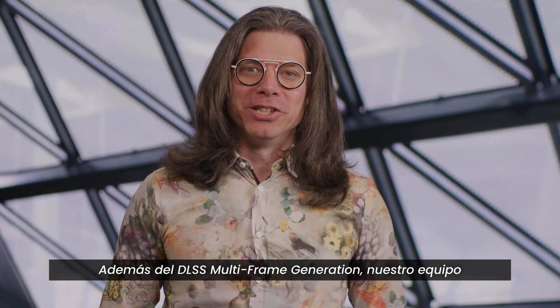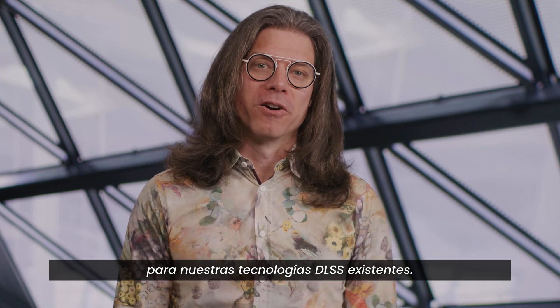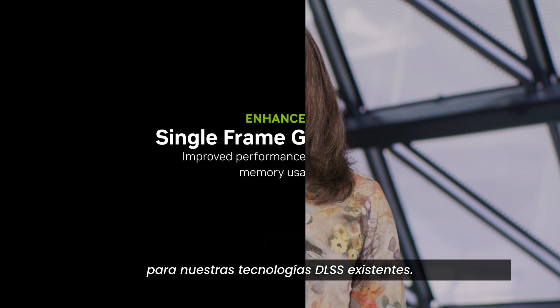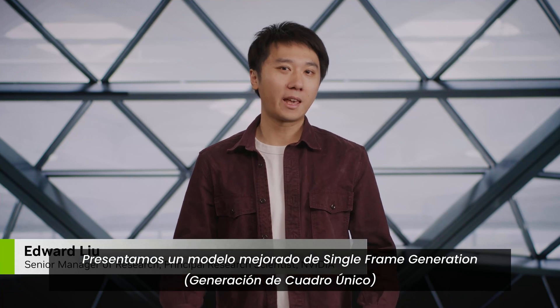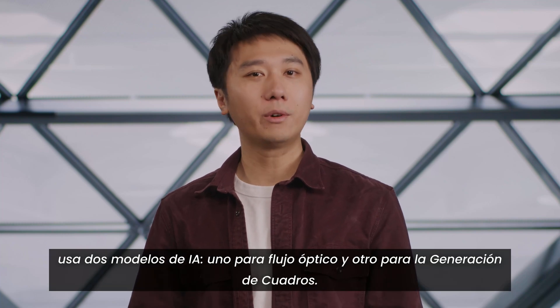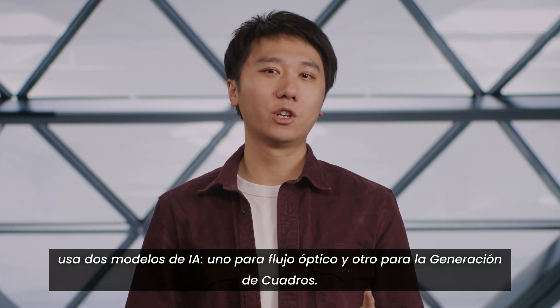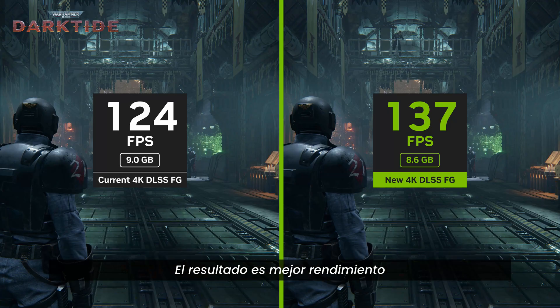In addition to multi-frame generation, our team has also been hard at work developing foundational improvements for our existing DLSS technologies. Today we're introducing an enhanced single-frame generation model for RTX 40 and 50 series GPUs, which like the multi-frame generation technique for Blackwell uses two AI models — one for optical flow and another for frame generation. The result is increased performance and lower VRAM usage.